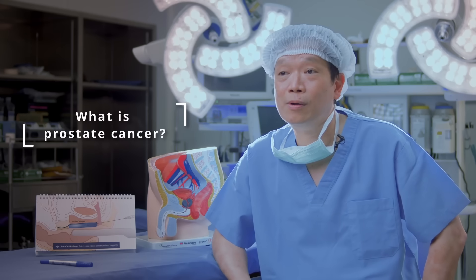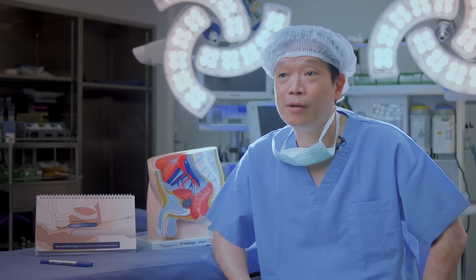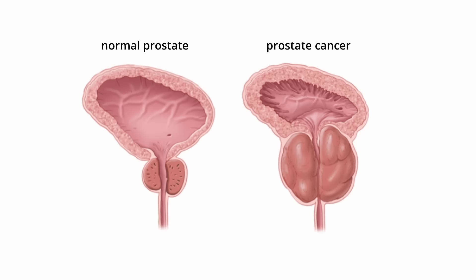Prostate cancer is the second most common cancer in the U.S. It originates from normal prostate cells, which change to become cancerous and can rapidly grow and spread to other organs.